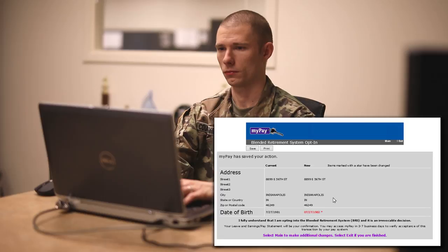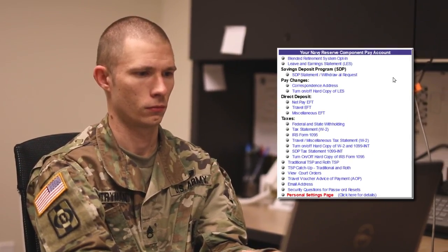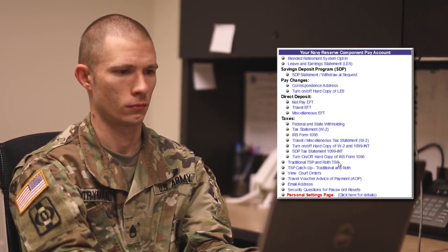After making your opt-in decision, don't forget to review your TSP election options. To review your current TSP elections, go back to the main menu and select traditional TSP and Roth TSP.